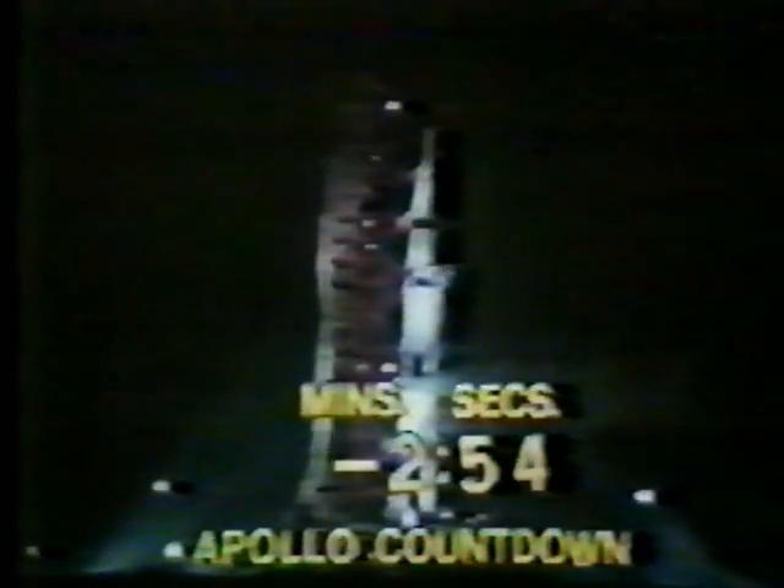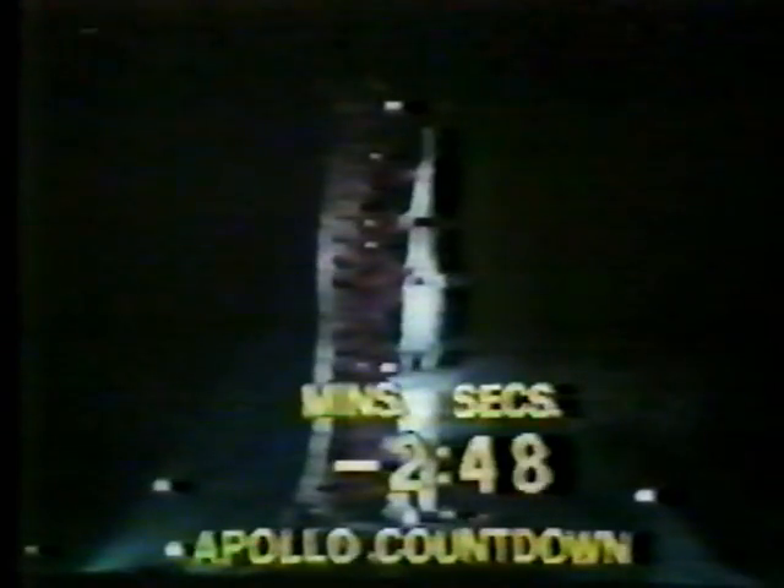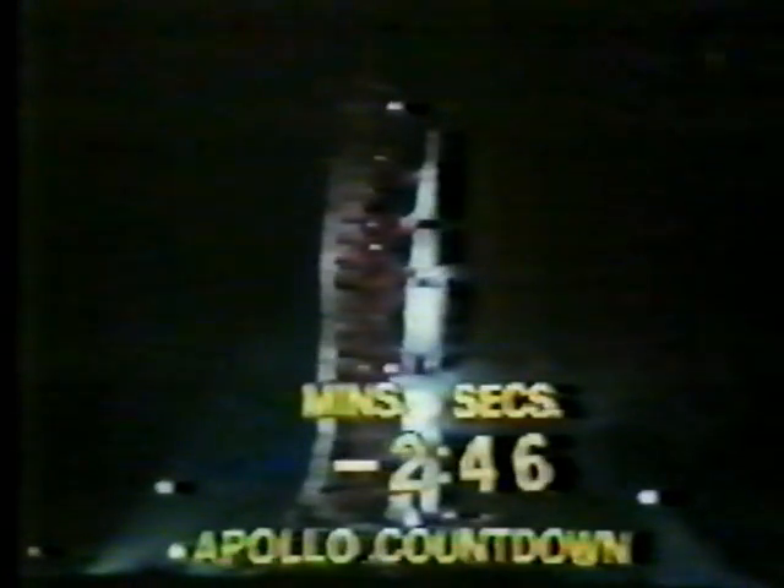They're monitoring the various rates, pressures, and temperatures. They can override the terminal sequencer if they cite a problem that it has not picked up. We are on that terminal sequencer now. We've passed the three minute mark — T minus two minutes, 47 seconds and counting as we are on the terminal sequencer.